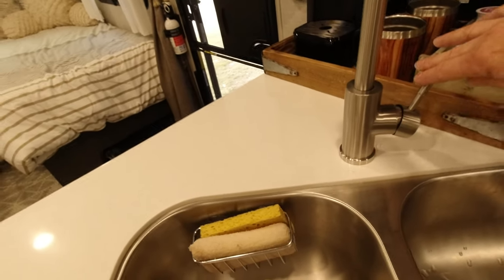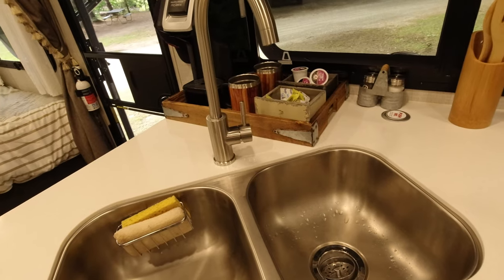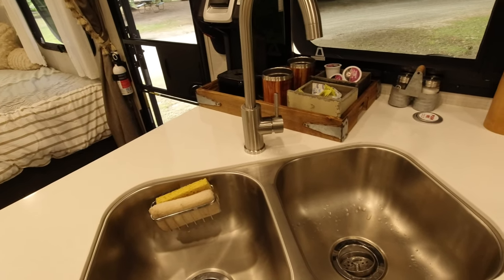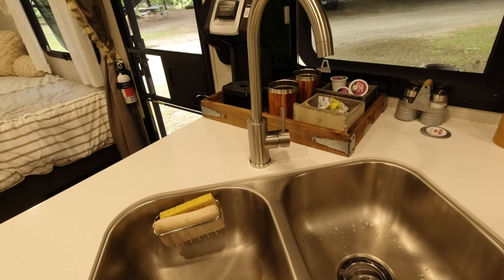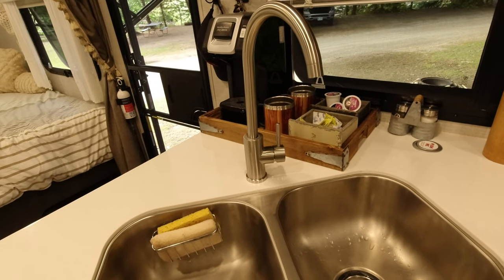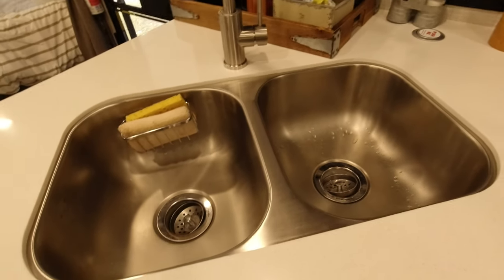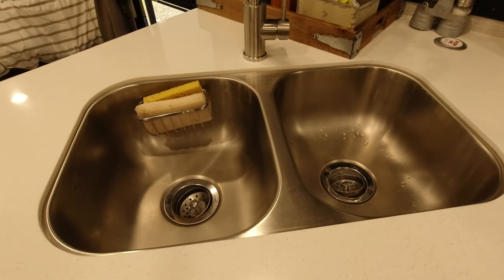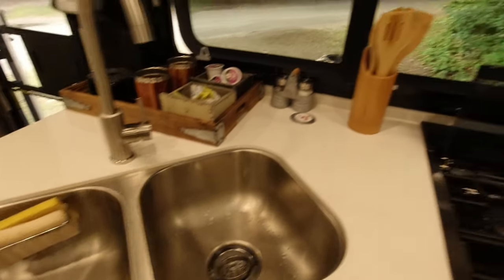Also this faucet — every time you turn it on, basically the whole entire kitchen gets wet. It splashes so bad every time. So you have to wipe down the whole kitchen area when you're done. If Rockwood watches this: please put one large sink in the kitchen — nobody wants two tiny sinks.